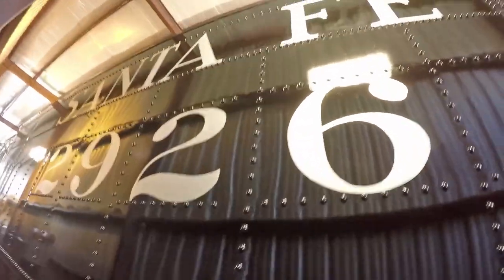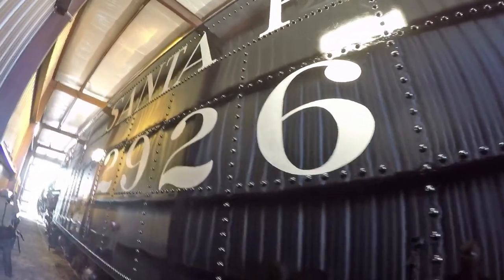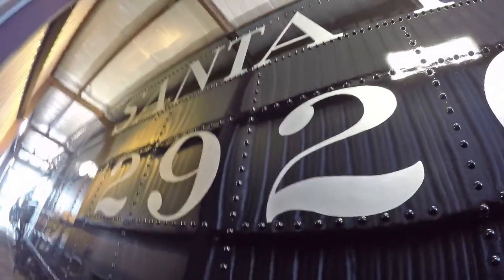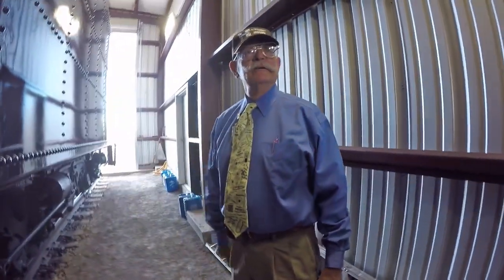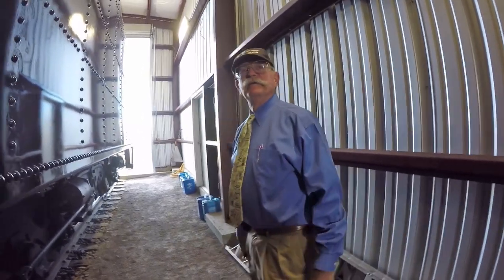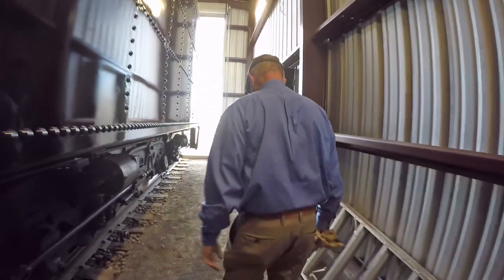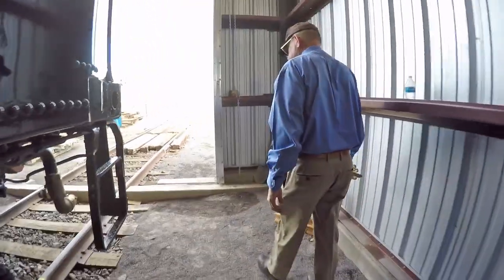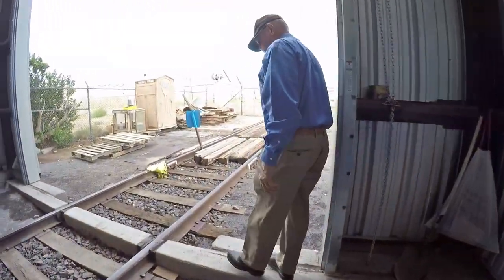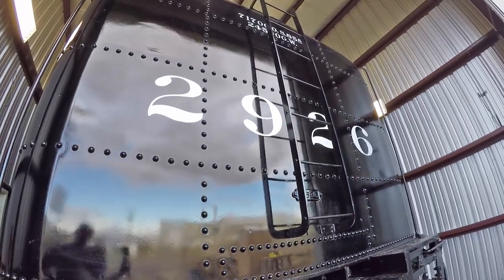They had some free stick-ons that were not the right font, but they've now changed to hand-painted lettering using the original font — Railroad Roman — done by Ernie Robart, who has done most of the lettering on the cars in Chama. The Santa Fe used Railroad Roman as one of their signatures, and they applied it by hand, not as stick-ons. So this is the correct font, and the rivet counters can quit whining about it.